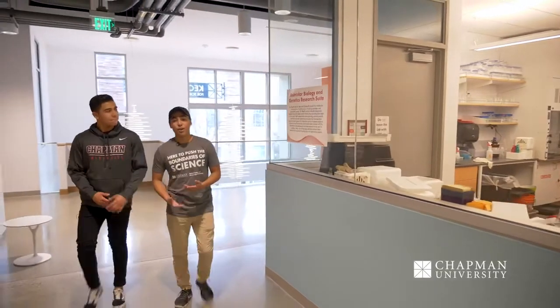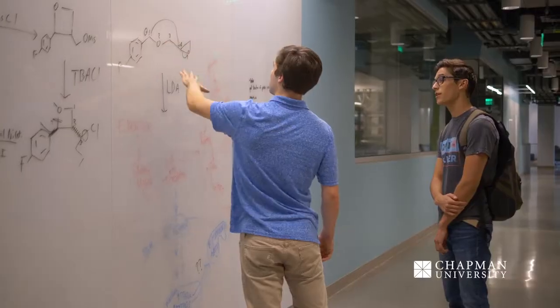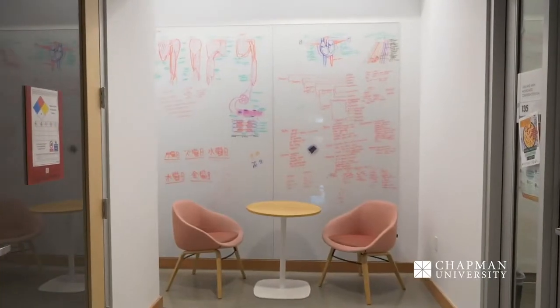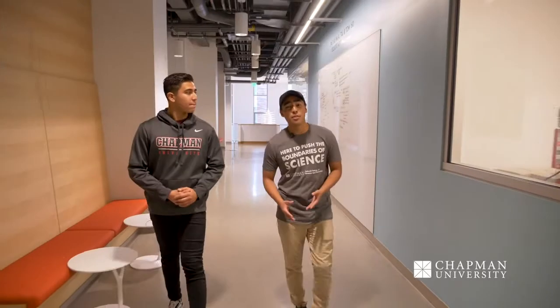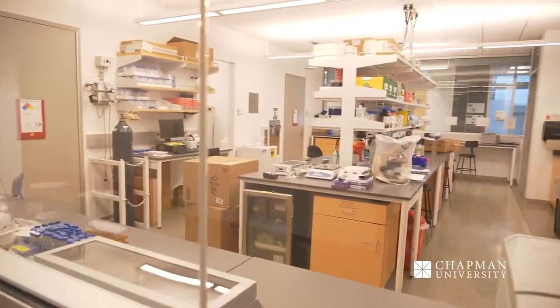This is the second floor of our Keck Center. It is actually home to our research corridor, where students can participate in research with faculty as early as their freshman year. To my left you will see whiteboards where students can showcase equations and whatever projects they're currently working on. My favorite part about the building is that these are all glass walls, so you can actually see what the students are doing within their research projects.